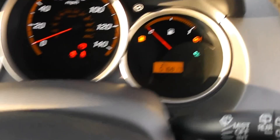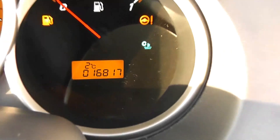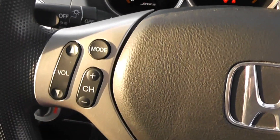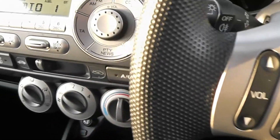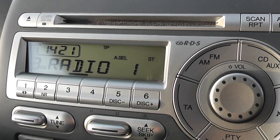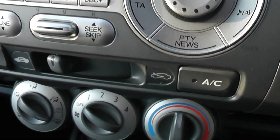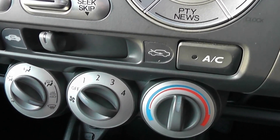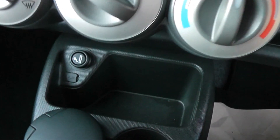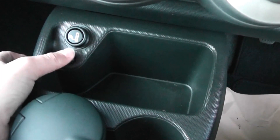Into the cabin, the mileage comes in at 16,817. On the steering wheel, we have remote controls for the audio system. The audio system is an FM/AM tuner with a single CD player. Just below, we have the manual air conditioning system, and at the bottom there is an aux port so you can connect your MP3 player.